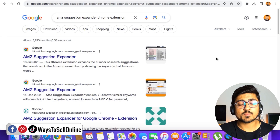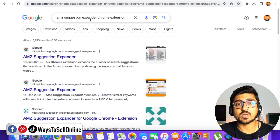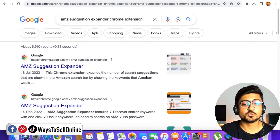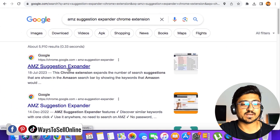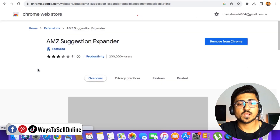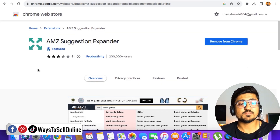I'm on my laptop right now and here on Google, I've searched for that Chrome extension name: AMG Suggestion Expander Chrome extension. If you go to Google and type that keyword, you'll be able to find this extension in the first and second link. For example, if I open this first link — AMG Suggestion Expander — and click on that link, I'll land on this page of the Chrome Web Store.